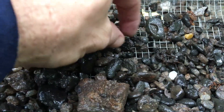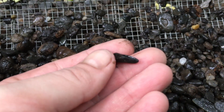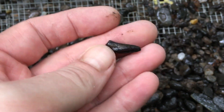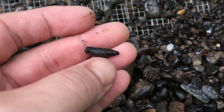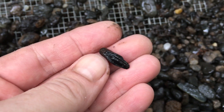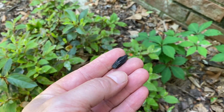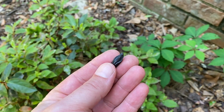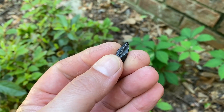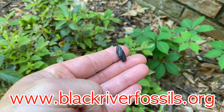I think that's a hadrosaur tooth - duckbill dinosaur. Yes, it is! And there it is, all cleaned up - duckbill dinosaur tooth. Can't even tell you how rare these east coast dinos are. I mean, I love shark teeth, but it's hard to beat dinos. Thanks for watching, we'll see you next time.